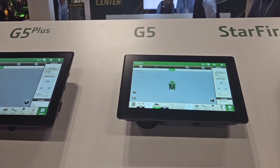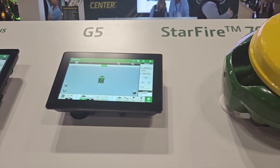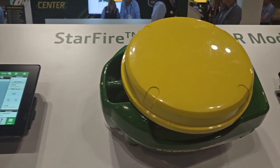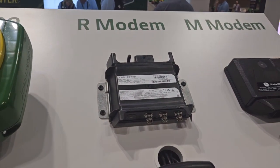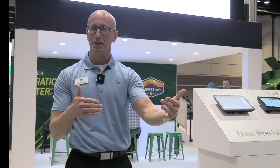One of the things we're talking about here at the show is increasing levels of autonomy and the G5 Advanced license, which is part of an option in the G5 family of displays. When we talk about fully autonomous machines, I want to challenge farmers to think about how they can take advantage of the technologies that increase the level of automation today, so they're ready for what's coming tomorrow.